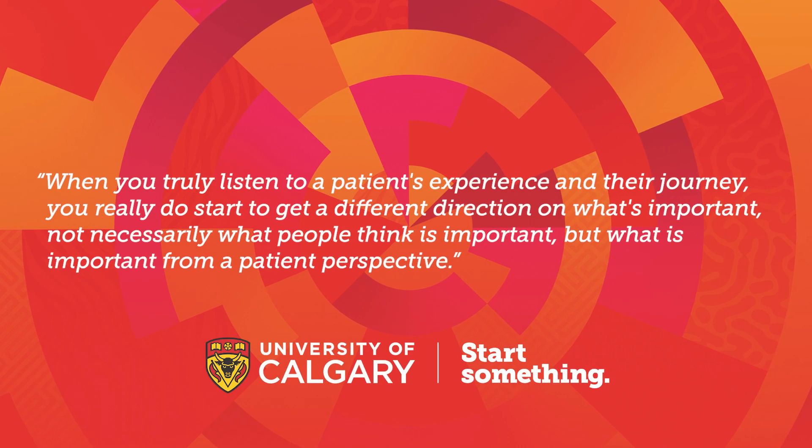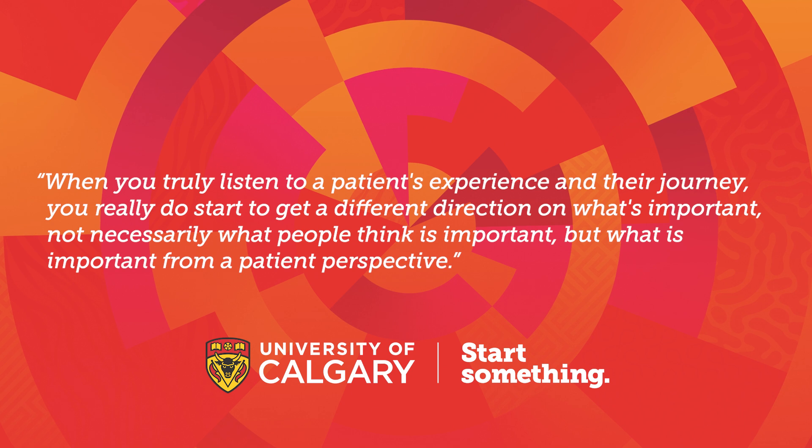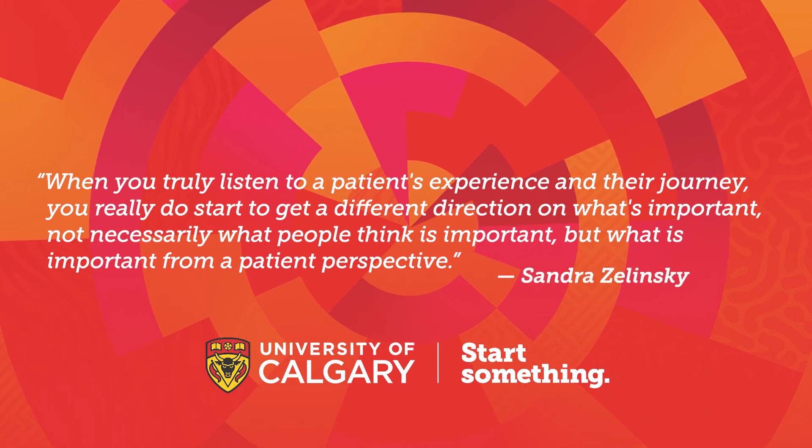When you truly listen to a patient's experience and their journey, you really do start to get a different direction on what's important — not necessarily what people think is important, but what is important from a patient perspective.